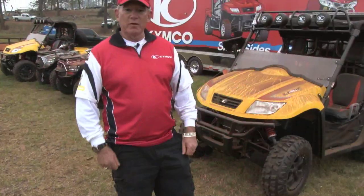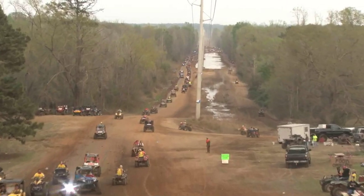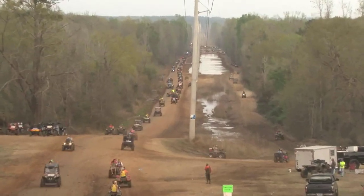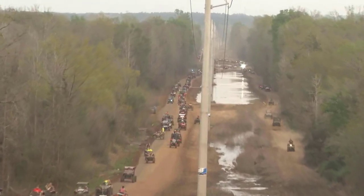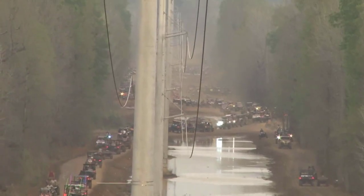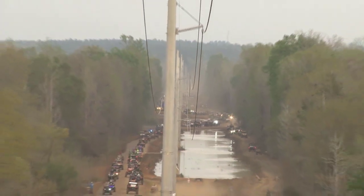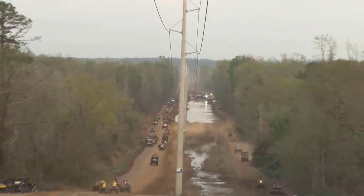We make a complete line from 70CC all the way up to 500CC ATVs, and we'll be coming with larger units in the near future. We have a complete range of dealers throughout the whole Arklatex area, all the way from Dallas to Shreveport into Louisiana and northern Arkansas. All of our dealerships are full-line ATV and some are full-line scooter dealers as well. They stock complete parts and have trained technicians on hand to take care of all needs.